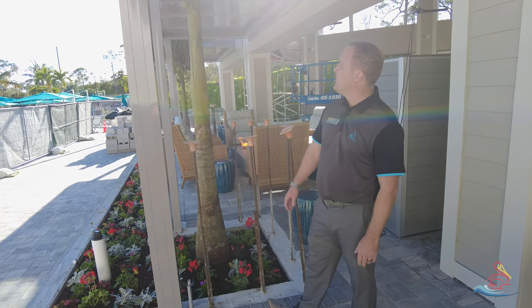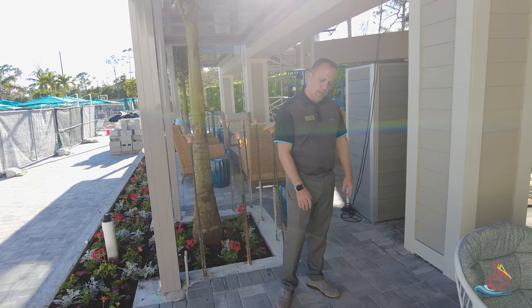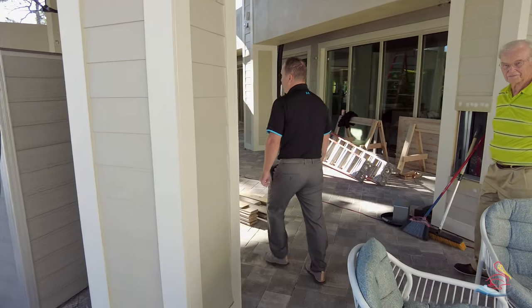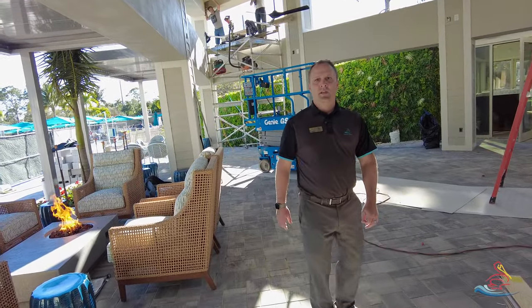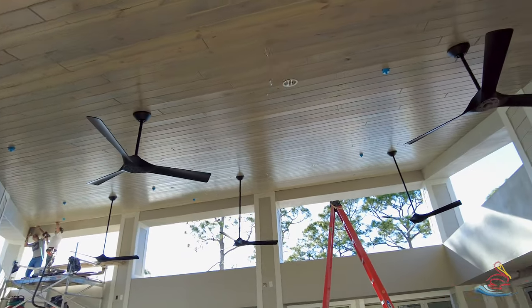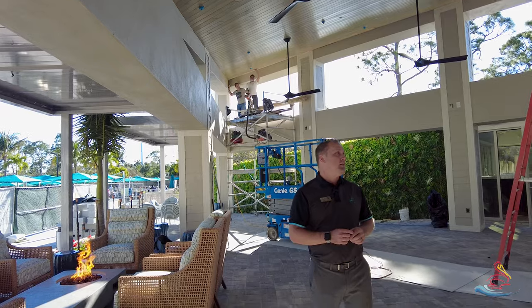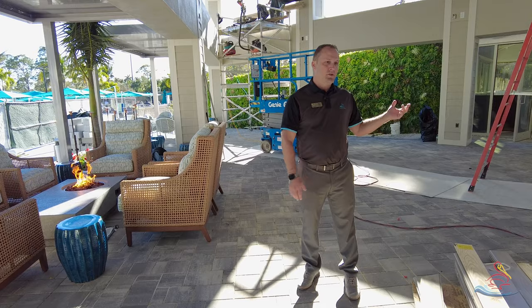We did put some landscaping in — two Alexander palms right now — and we're starting with annual flowers and will transition to other things later on. If you come over here, you can see right above us we've got the fans in and most of the tongue and groove. The gentlemen are about 99% done with just a little section left. Lighting is in and the fans do work in this area, which is really cool.